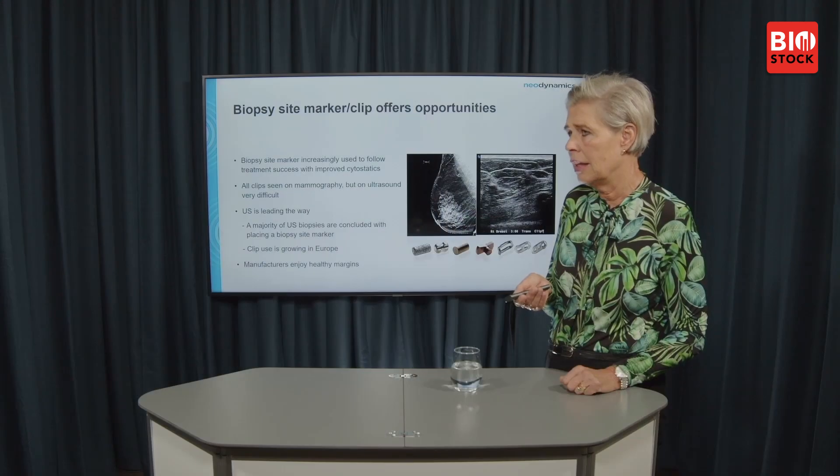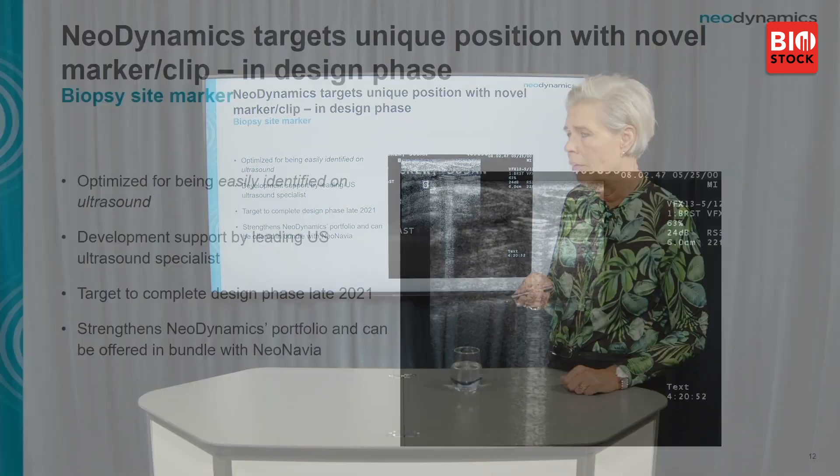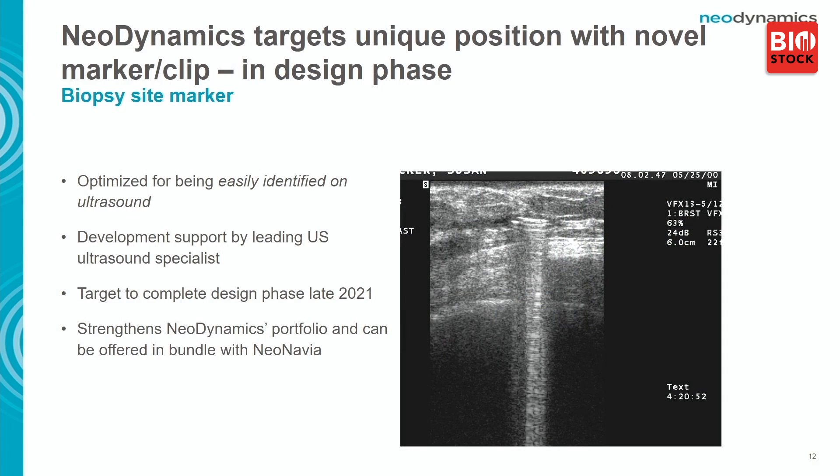This is how it looks today on ultrasound — very hard to find the clip. With our product, tested here, you can see it has a totally different signature. Clinicians need to find the clip within a few minutes during patient examination. We are in the design phase and hope to finish by end of year. A clip in the basket would enable us to bundle needles and clip together for hospitals.